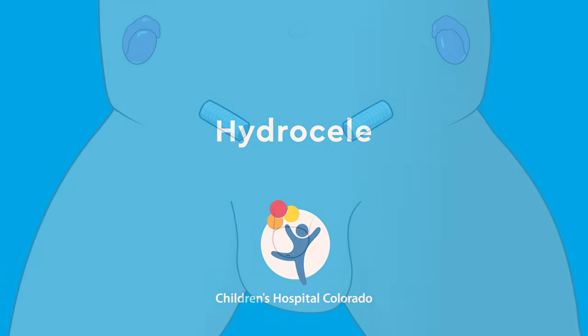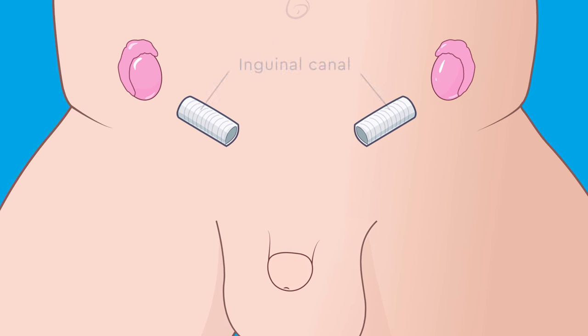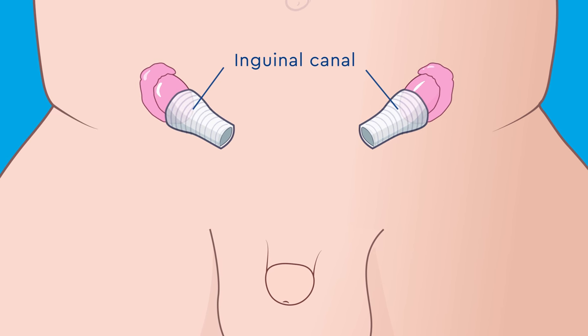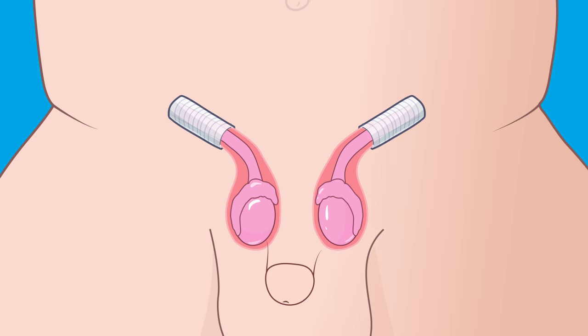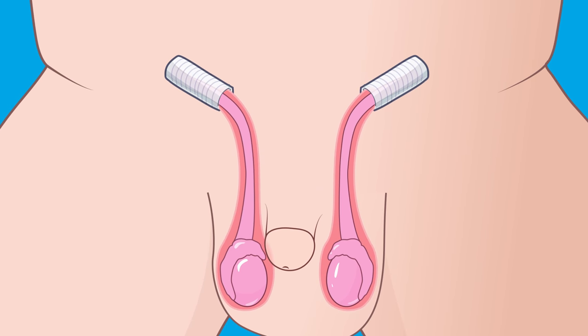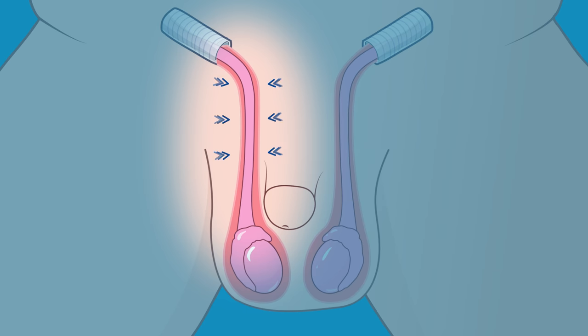When an unborn boy is developing, the testicles begin in the belly and travel down the abdomen. The testicles travel through the inguinal canal, bringing with it a lining of the abdomen called the processus vaginalis. Together, they descend into the scrotum, and once the testicles are in the scrotum, the processus vaginalis closes.